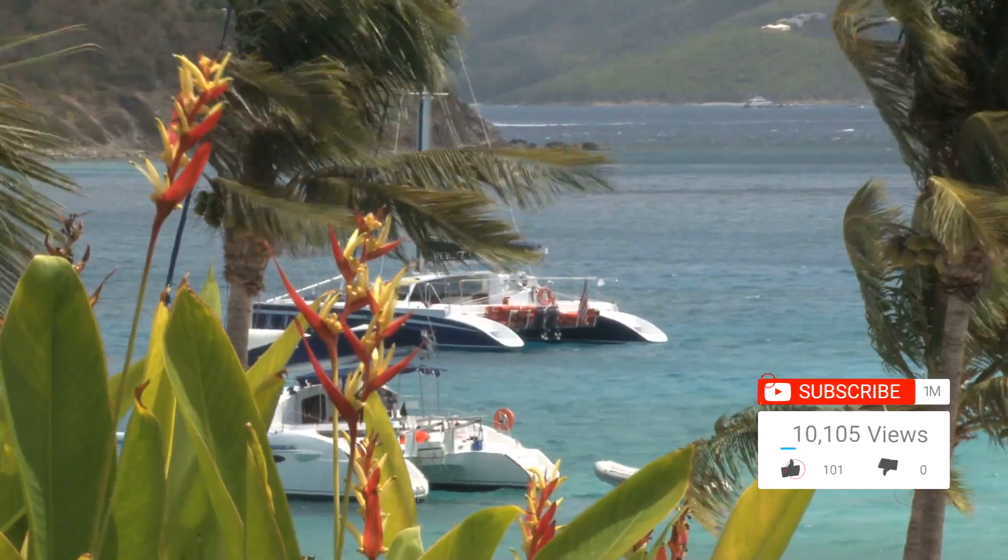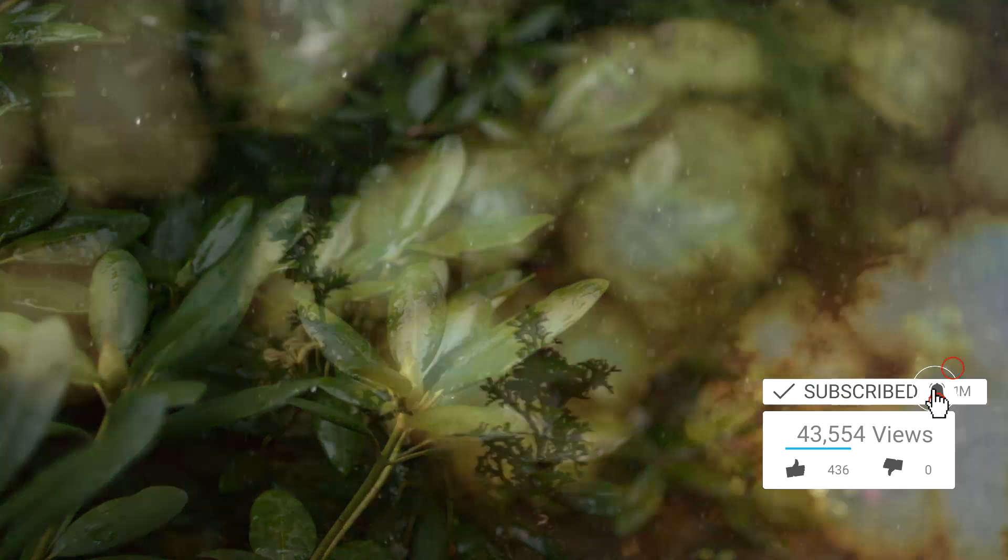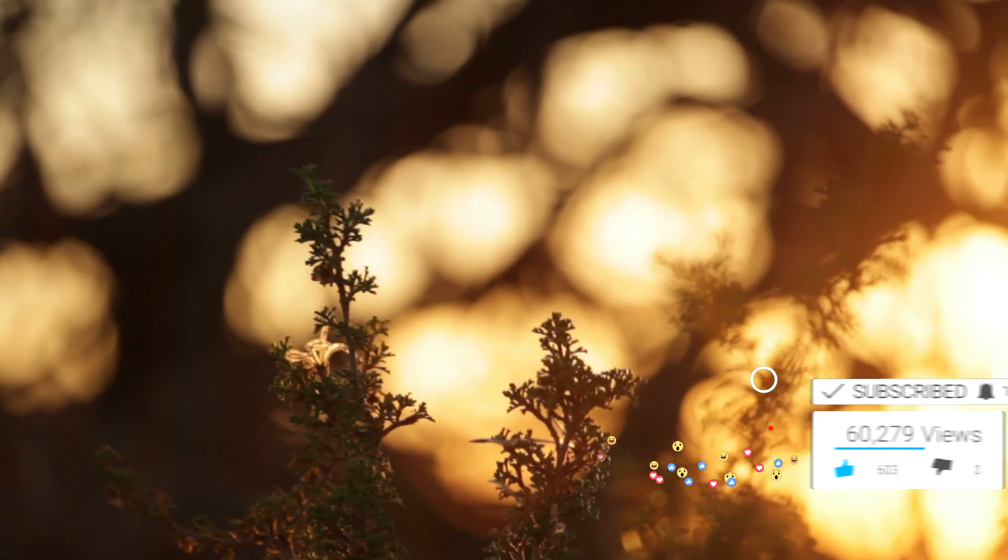We pass hundreds, if not thousands, of different plants every day, and we barely pay them any attention. We're going to assume it's because we see them every day — we're used to them and so no longer notice the beauty in the plants around us.